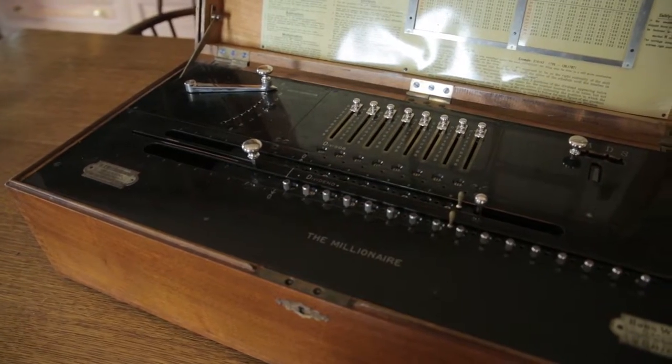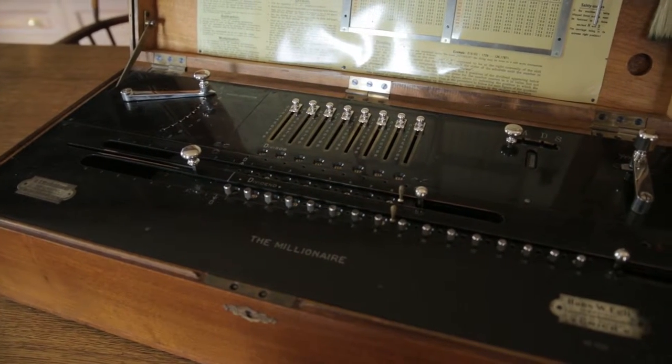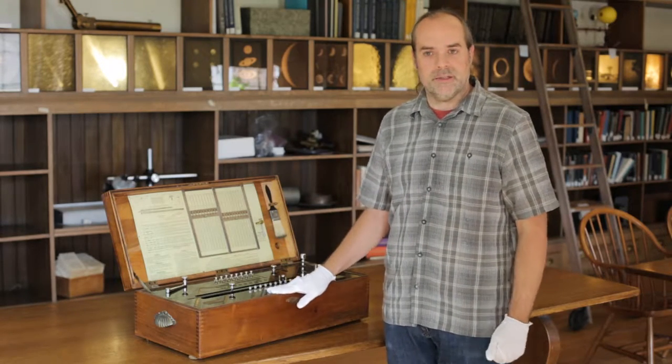The Millionaire is a mechanical calculator from the late part of the 19th century. It was patented in Zurich in 1895, and this particular model is from very shortly thereafter, probably 1897, 1899, something like that.